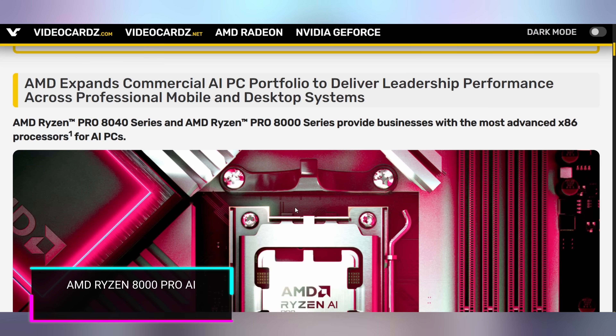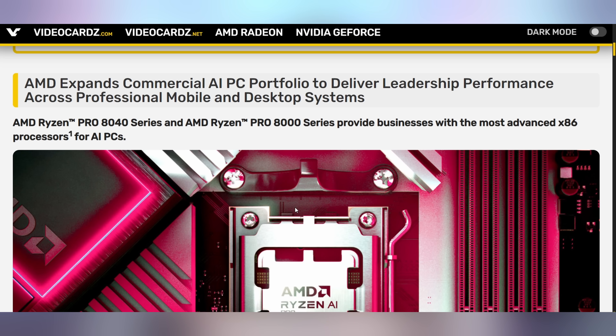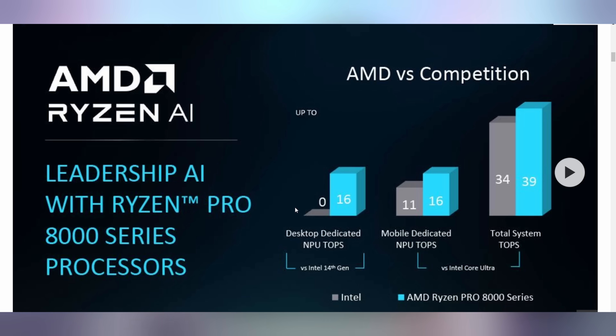AMD is throwing their full weight behind AI, announcing their new Ryzen 8000 chips with AI baked in. These are the Ryzen Pro 8040 series based on mobile chips but now in a desktop form factor — the first AMD desktop chips with AI capabilities. AMD is showing off a total system TOPS — Tera Operations Per Second, not Tensor — of 39 for the new Ryzen Pro 8000 series, with 16 of those dedicated from the neural processing unit. Intel on desktop gives you zero, and on mobile their Meteor Lake chips only give you 34 system TOPS.